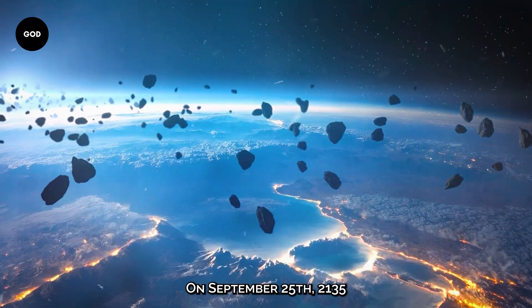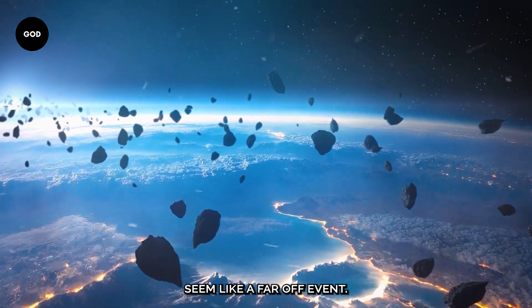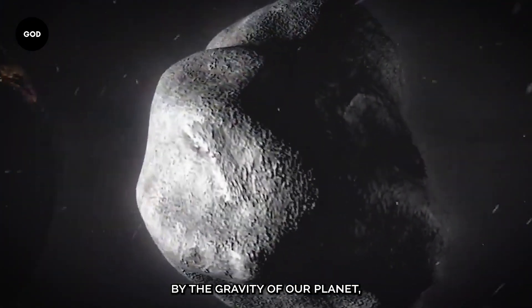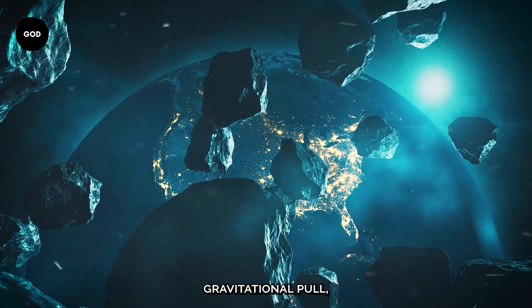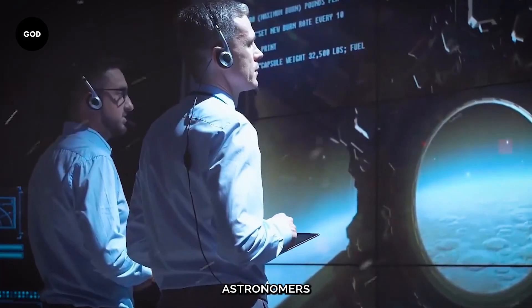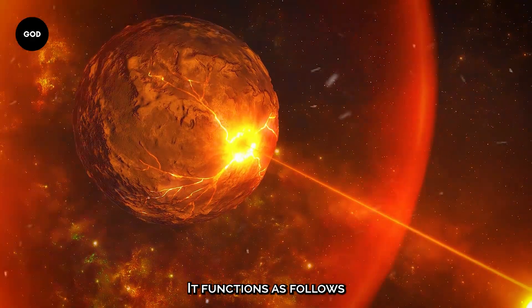On September 25th, 2135, Bennu is expected to approach Earth, which may seem like a far-off event, but it's anything but simple. Bennu's path will be somewhat changed by the gravity of our planet. Because of Earth's gravitational pull, as well as the influence of non-gravitational factors like the Yarkovsky effect, astronomers have a difficult time determining its precise path.